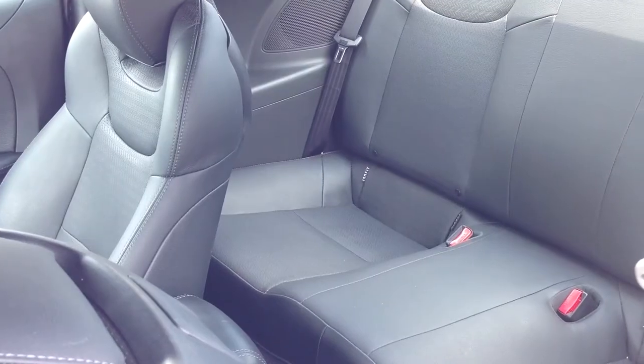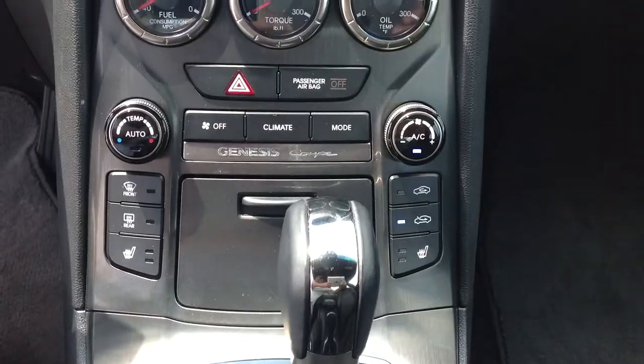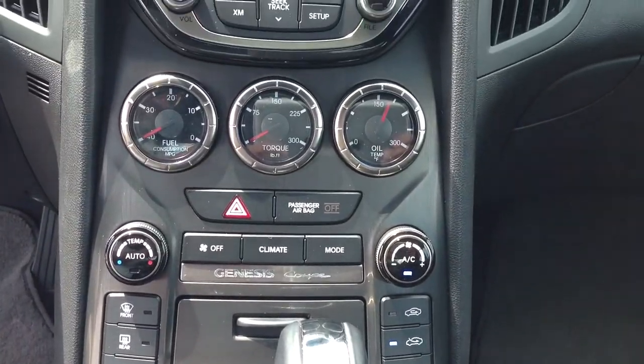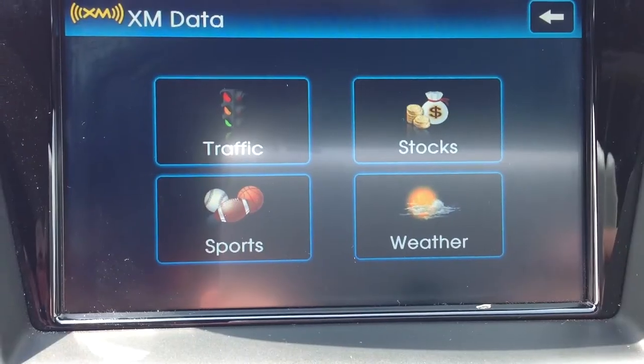Satellite radio, navigation, moonroof, heated seats, premium sound, and keyless entry. This one will be gone before you know it, so you better get down to Automax Hyundai Norman today for your test drive.